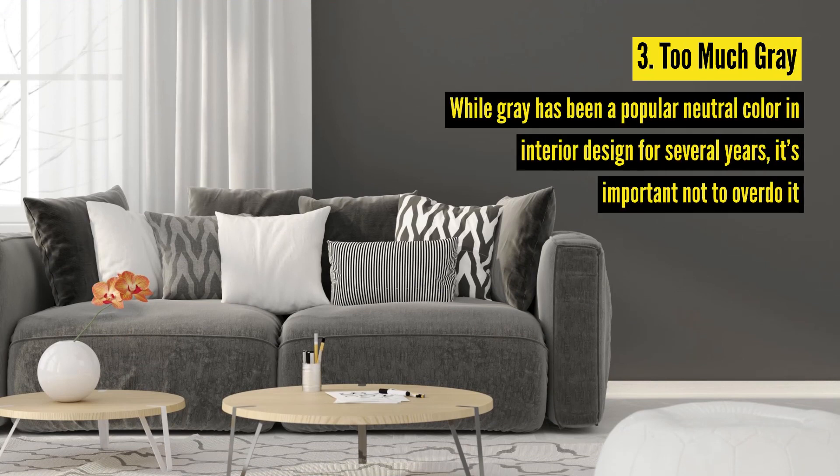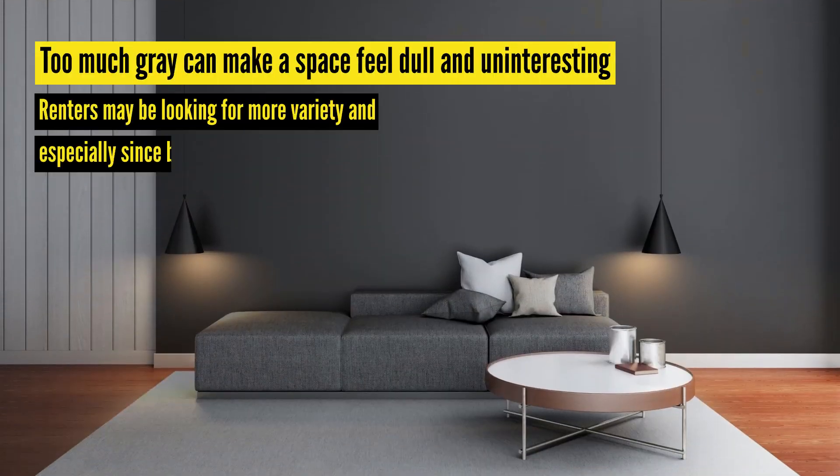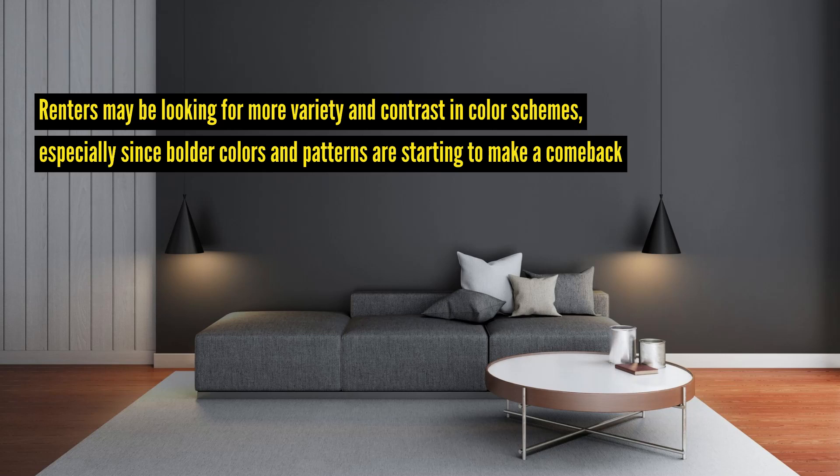Number three: too much gray. While gray has been a popular neutral color in interior design for several years, it's important not to overdo it. Too much gray can make a space feel dull and uninteresting. Renters may be looking for more variety and contrasting color schemes, especially since bolder colors and patterns are starting to make a comeback.